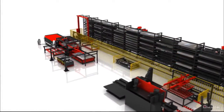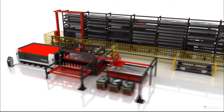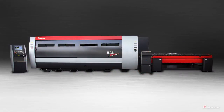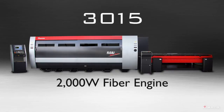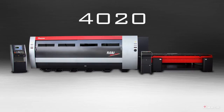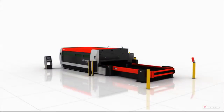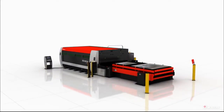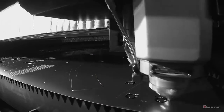Amada offers unique automation configurations that accommodate a customer's requirements and shop floor layout. There are two models available for the FLC-AJ. The 3015 model is equipped with a 2,000-watt fiber engine and can process sheet sizes up to 60 by 120 inches. The 4020 model is equipped with a 4,000-watt fiber engine and can process sheet sizes up to 78 by 157 inches. Both models include dual cutting pallets.